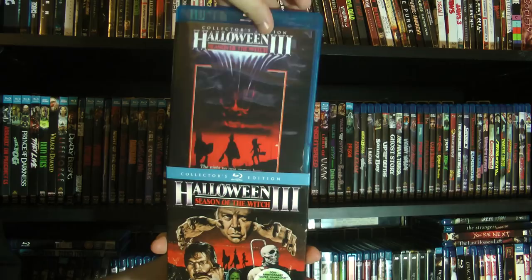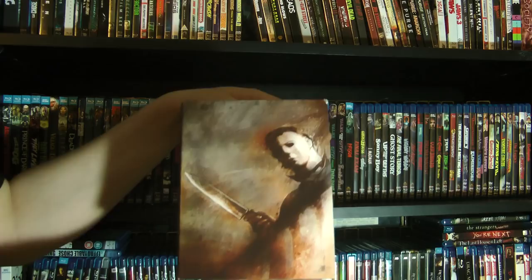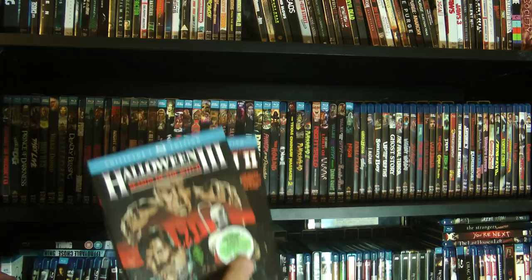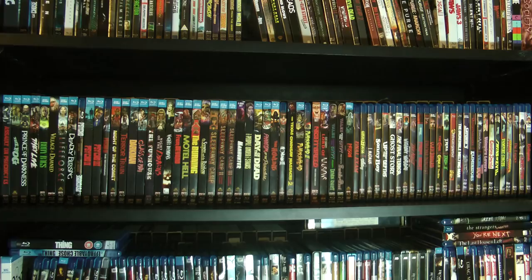And of course I also have the box set of all the Halloween movies. In terms of the on-disc contents, two and three contain all the same material that's on these individual discs — you just don't get the fancy packaging, you don't get the slip covers. You just get the basic slip case covers.